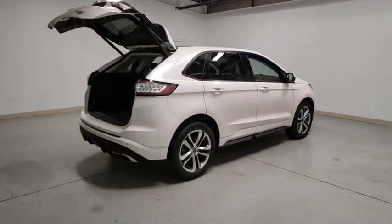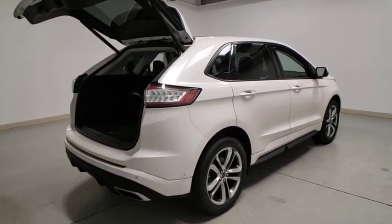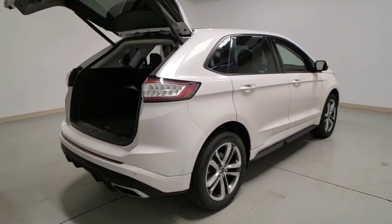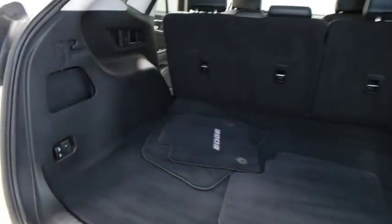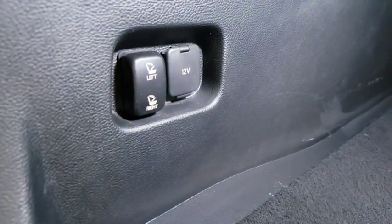Remote start, lane departure warning, traction control, remote engine start, power liftgate, navigation system, power passenger seat, dual airbags, Bluetooth, power steering, heated and cooled front seats.